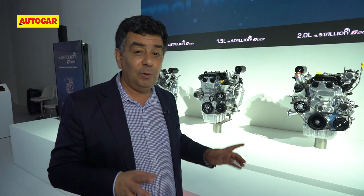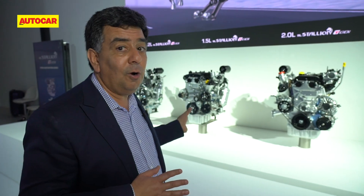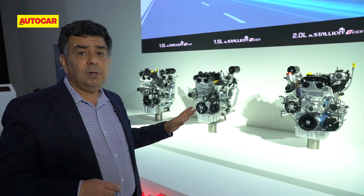All these engines have to run on 91-octane fuel. We've reached BS6 but 95 octane isn't happening, so it's crucial to keep engine temperatures as low as possible. That allows a higher compression ratio for better fuel efficiency and operating closer to the knock limit — both of which improve performance and fuel efficiency.